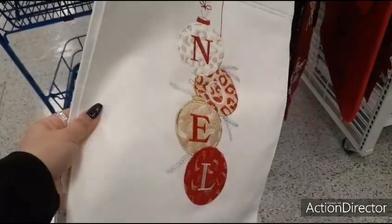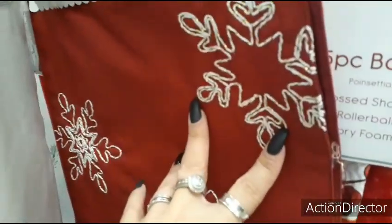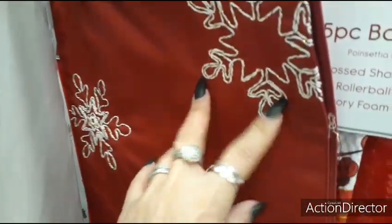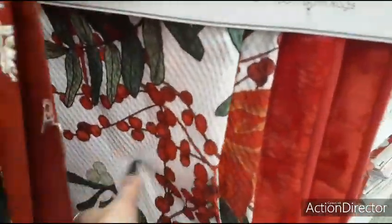Here's an all-white with just Noel and the ornaments — that's going to be $9.99, not bad. Here's another one with the snowflakes — $9.99 — and then here's another 15-piece shower set with the holly.